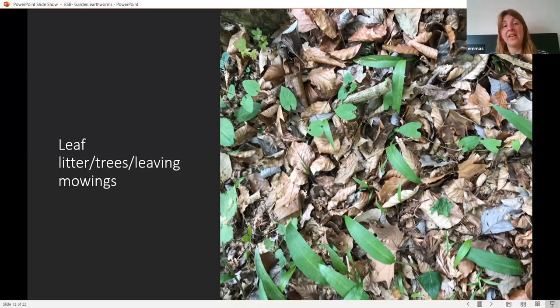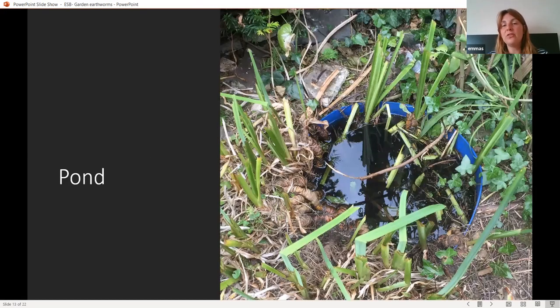Another great tip is to put in a pond, even if you've only got a very small area. It's brilliant for other wildlife too, but it also means you'll get a better diversity of earthworms. Species like Eiseniella tetraedra — generally a wet soil worm — are found quite regularly around the edges of ponds in gardens. I regularly find it around the outside of the pond at the Natural History Museum's wildlife garden. Even something small is great; if you have space for something grand, fantastic.